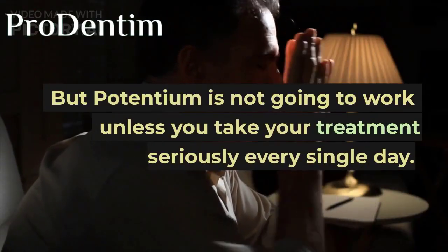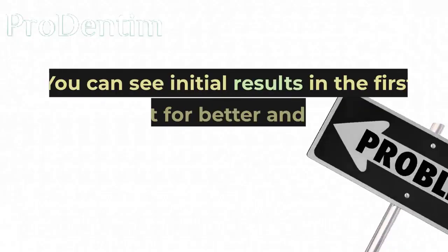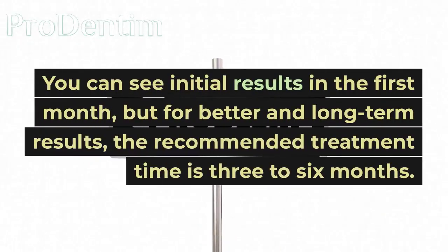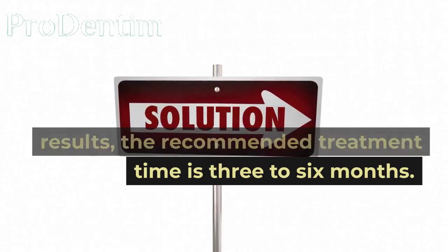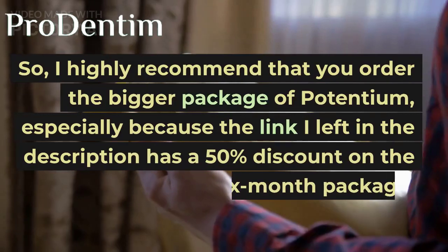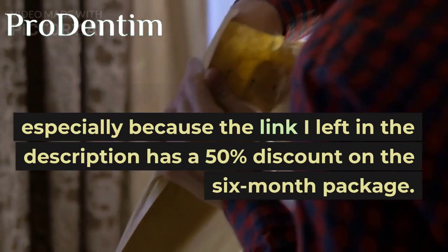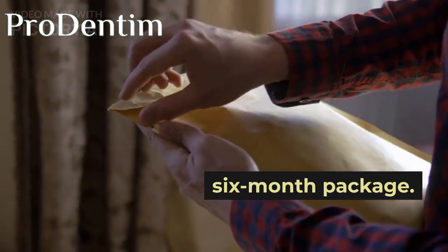But Potentium is not going to work unless you take your treatment seriously every single day. You can see initial results in the first month, but for better and long-term results, the recommended treatment time is 3 to 6 months. So I highly recommend that you order the bigger package of Potentium, especially because the link I left in the description has a 50% discount on the 6-month package.